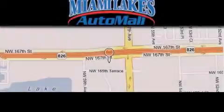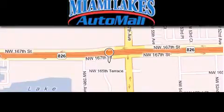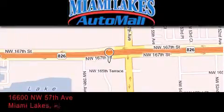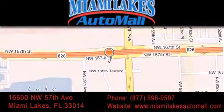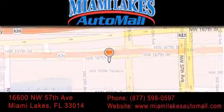Miami Lakes Auto Mall is located at 16600 Northwest 57th Avenue in Miami Lakes. Our goal is to exceed all of your expectations to ensure that you'll return for future visits.